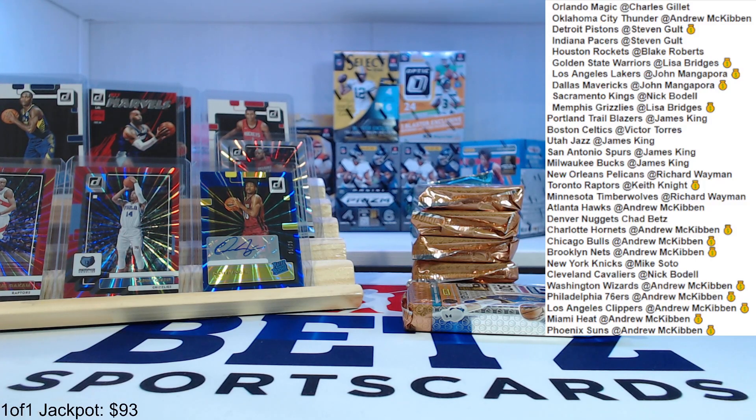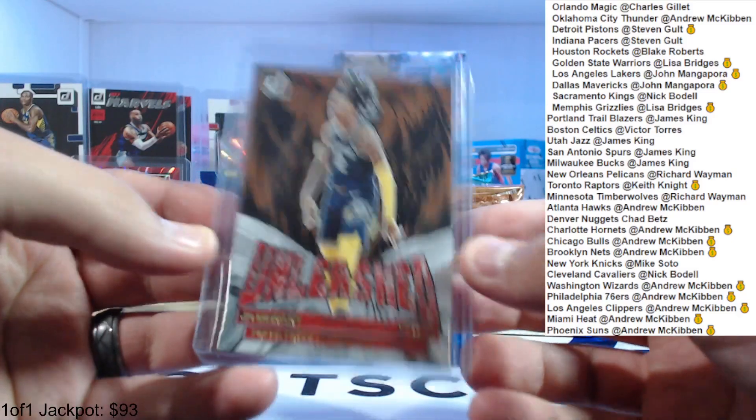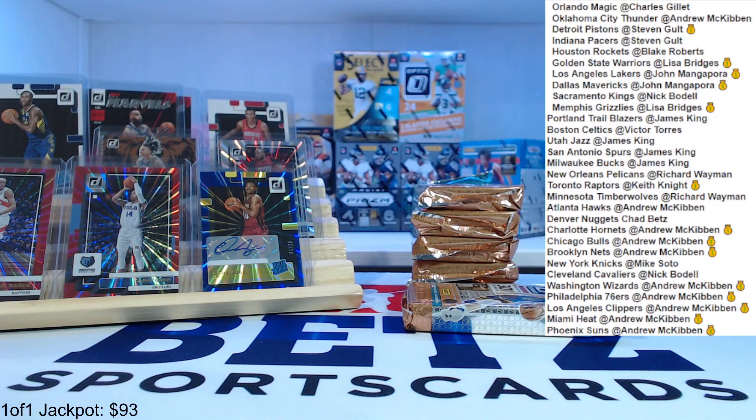I guess you get a Net Marvels every pack, I don't know. But those are cool — I like this Ja Morant press proof unleashed. Show it again here — that one's cool, for the Grizzlies. And last one up there is the Mathurin press proof.